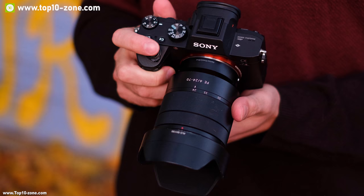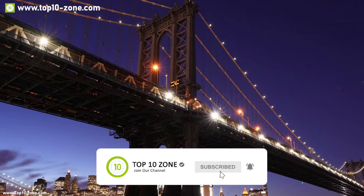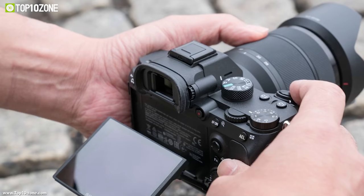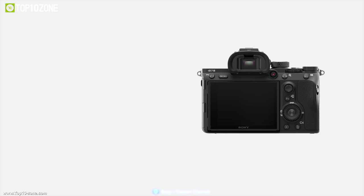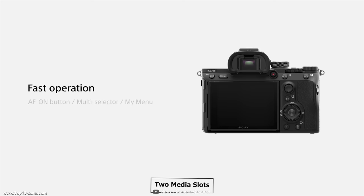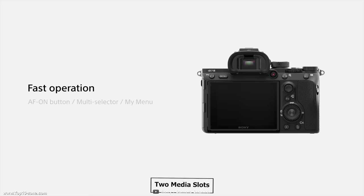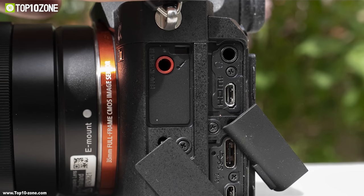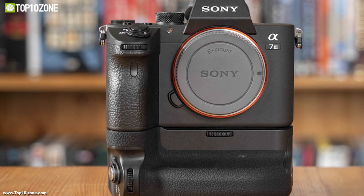Equipped with a high-resolution XVGA OLED True Finder, this camera provides the functional advantages of an EVF while retaining a natural and accurate image. Its 3-inch touch display allows convenient interaction with the camera. The Sony A73 has two media slots, including a UHS-II compatible slot for faster data writing. Powered by an NP-FZ100 lithium-ion rechargeable battery, the camera provides a battery life of up to 710 shots.